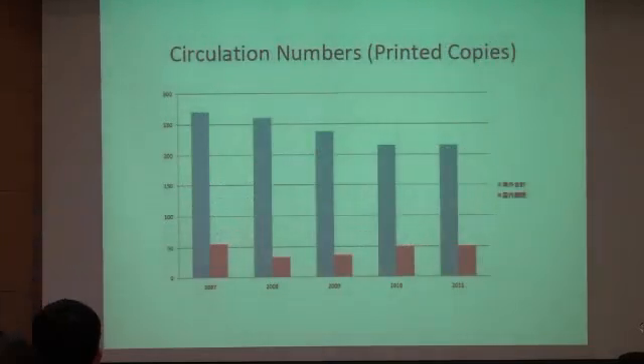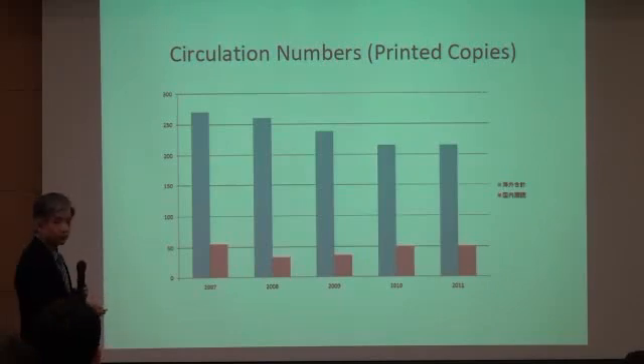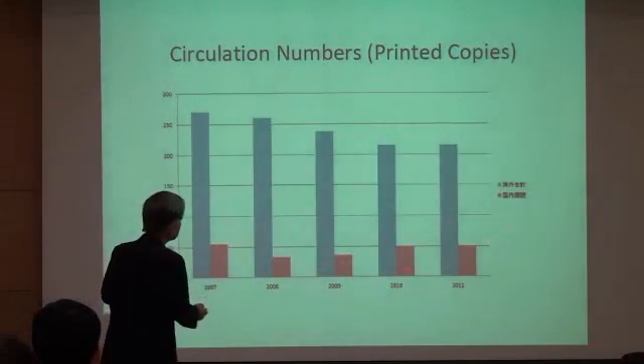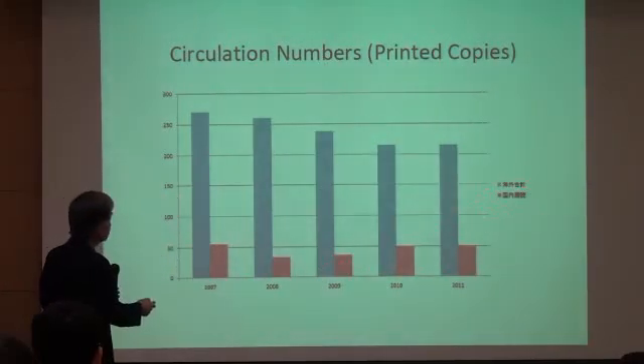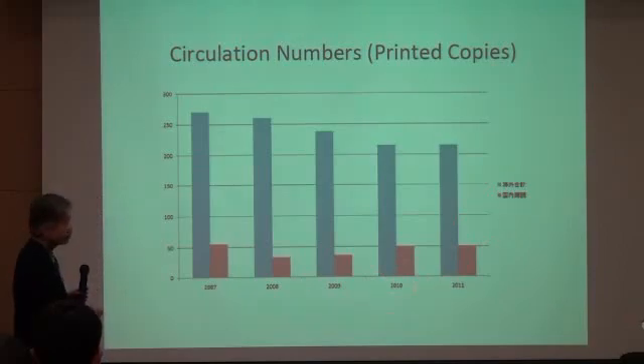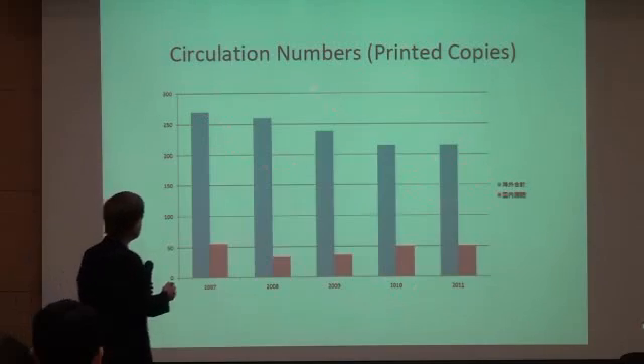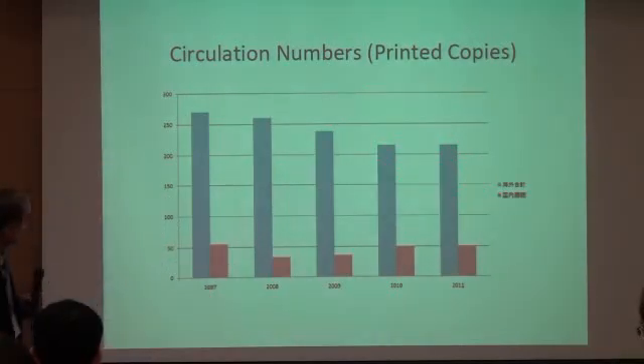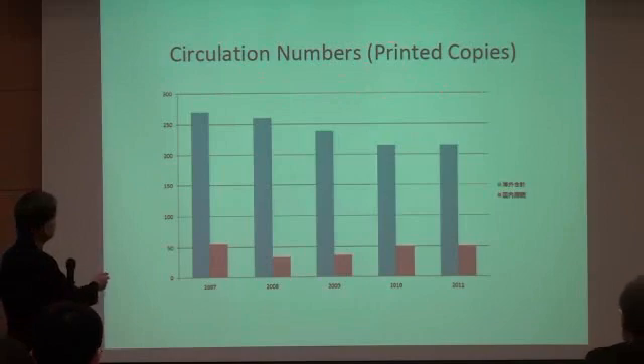This bar graph shows the circulation numbers of printed versions. Unfortunately, the printed version is getting less and less important nowadays. The circulation inside Japan is stable, but the circulation abroad is gradually decreasing. However, we want to keep the circulation of printed versions.